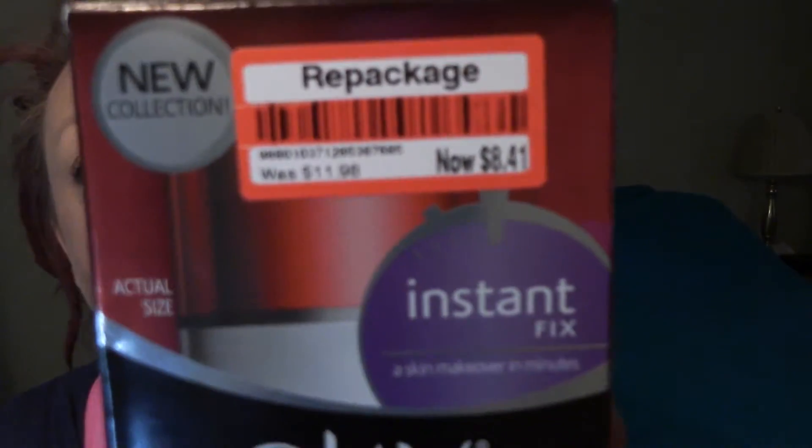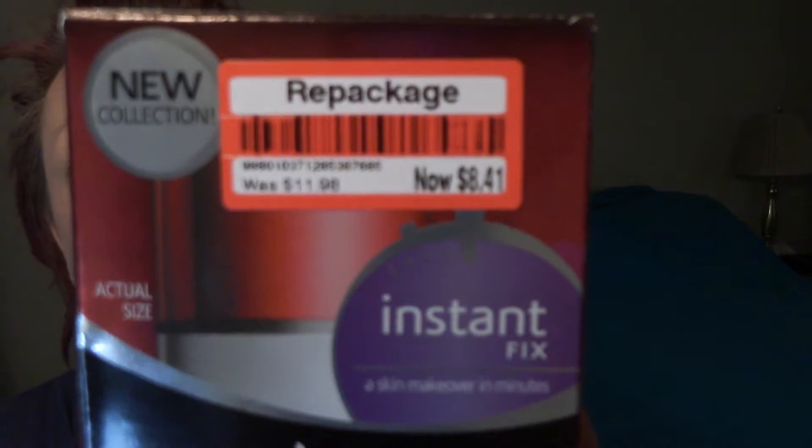Originally it was $11.98, I got it for $8.41, so I thought I'd give it a try and see if it made a difference as far as how the skin feels, how the makeup goes on, all that good stuff.